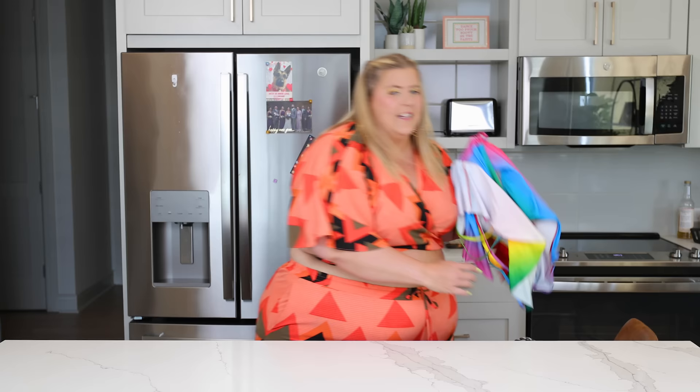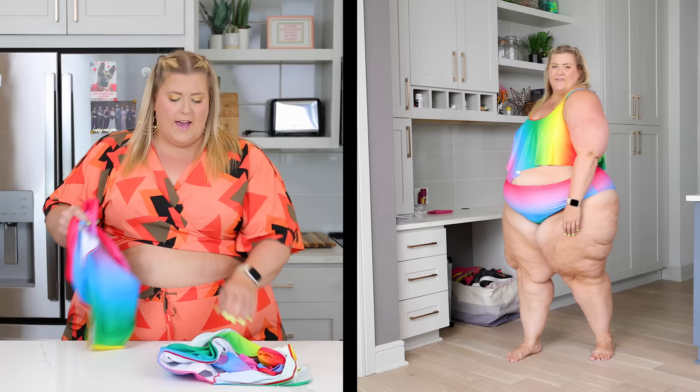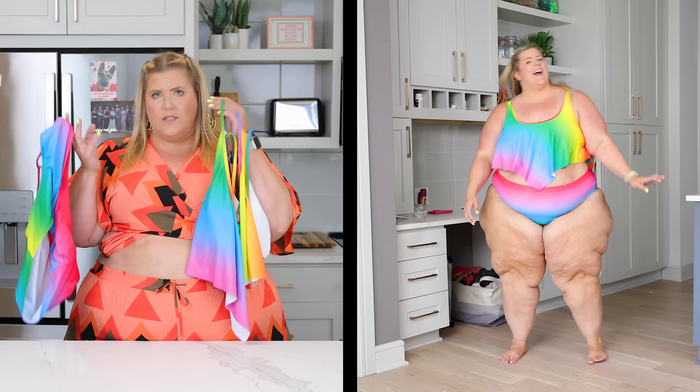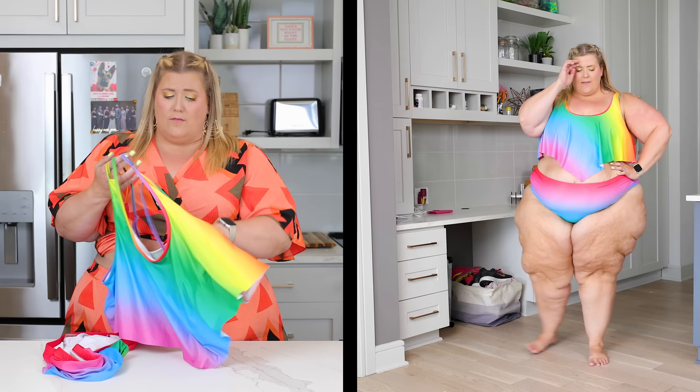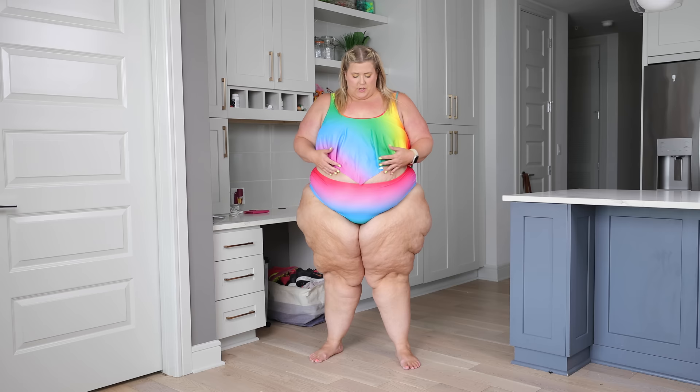This suit is from Amazon. The bottom is a standard ruched brief and the top is a flounce suit. I put this in the haul because I was thinking Pride — some of you are looking for rainbow fantastic suits, and this is a super affordable one. You could honestly wear the top just as a regular top versus a swimsuit. It's very comfortable and rainbow fantastic. I'm not sure how I feel about this triangle piece, but scarf tie tops are also in style right now, so maybe this is it.